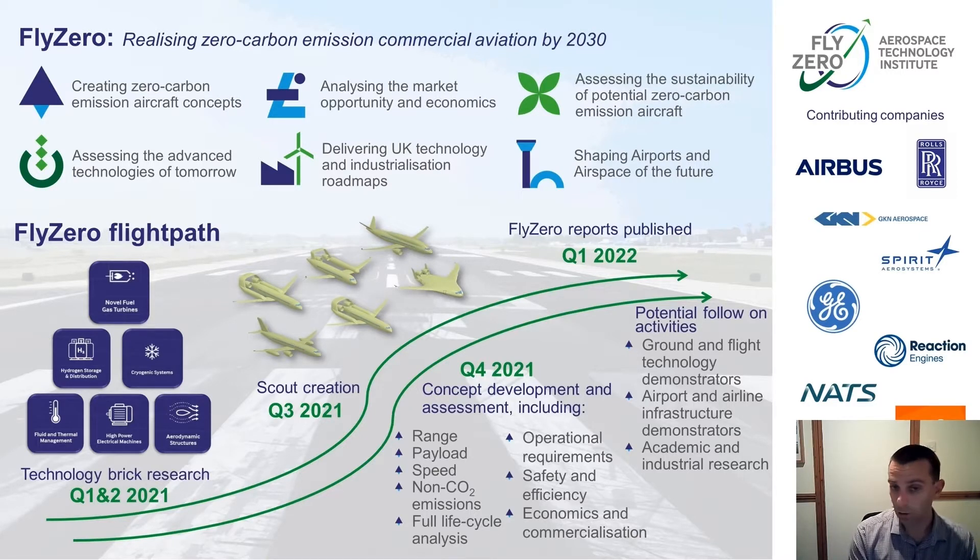We're considering the current UK capabilities — where we can build on strengths, where there are gaps, and where we need to take tangible action and invest in UK capability for the future. We're also looking at the ground infrastructure challenge: what we would need to do for fuel production, fuel distribution, and what airports would need for storing such fuels and allowing safe, rapid turnaround times for refuelling so we don't adversely impact aircraft operations. We've begun this study at the beginning of this year and extended it to the end of Q1 next year.